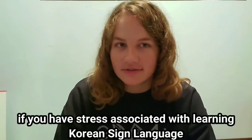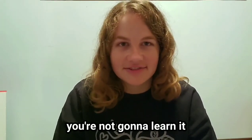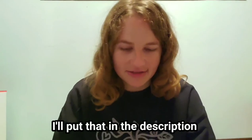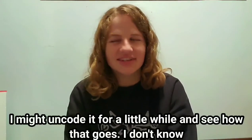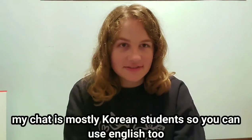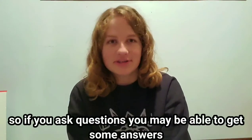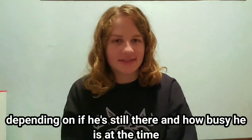If you have stress associated with learning Korean Sign Language, you're not going to learn it, because you'll just be overwhelmed — and that is not good. I have a chat on KakaoTalk too; I'll put that in the description. I currently have it coded, and I might un-code it for a little while. But if I do recode it, I'll use the same code, so you may or may not need the code. My chat is mostly full of Korean students, so you could use English too. There are a couple of Koreans in there interested in sign language, and right now we do have a deaf Korean in there, so if you ask questions, you might be able to get some answers.